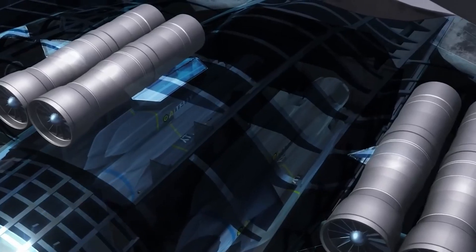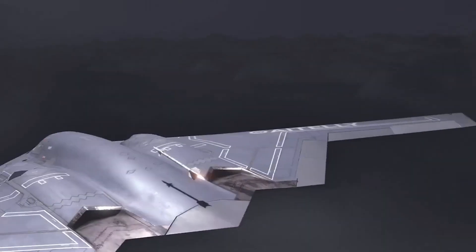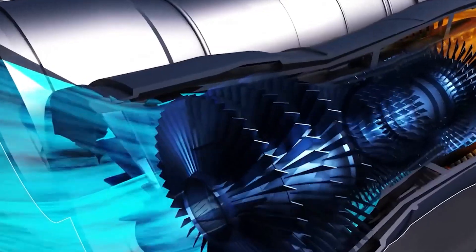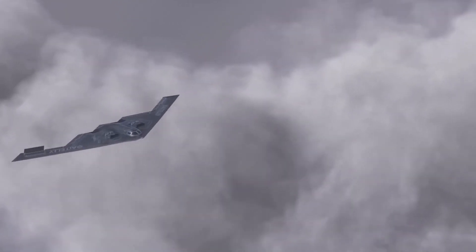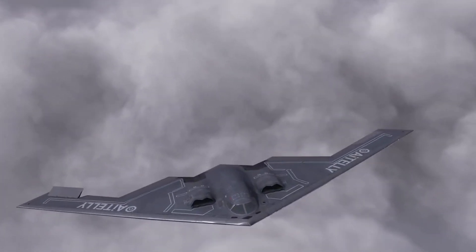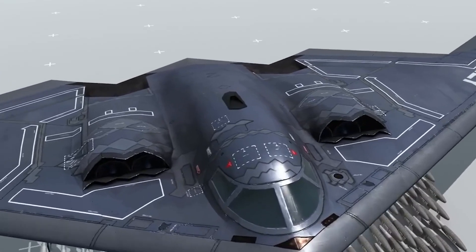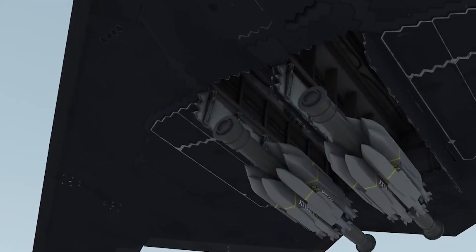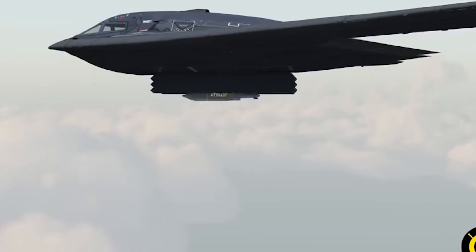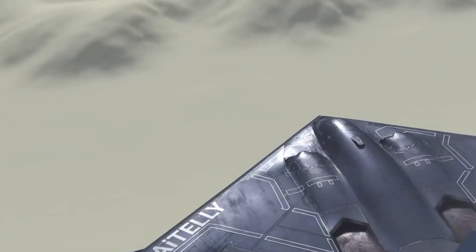In the realm of nuclear deterrence, the B-2 occupies a crucial position. Alongside ballistic missile submarines and intercontinental ballistic missiles, the B-2 forms part of America's strategic triad. The presence of a stealth bomber that can carry nuclear munitions significantly complicates an adversary's defensive planning — how do you stop what you can't see? This deterrence value extends to conventional conflicts as well. Simply by deploying a B-2 to a theater, the U.S. can send a clear message about its willingness to act decisively, often discouraging aggressive moves before they begin.